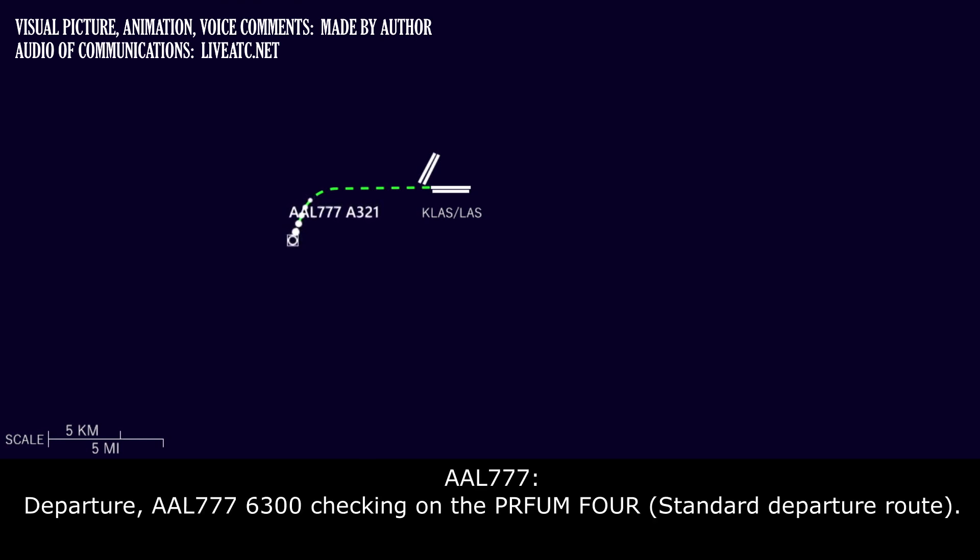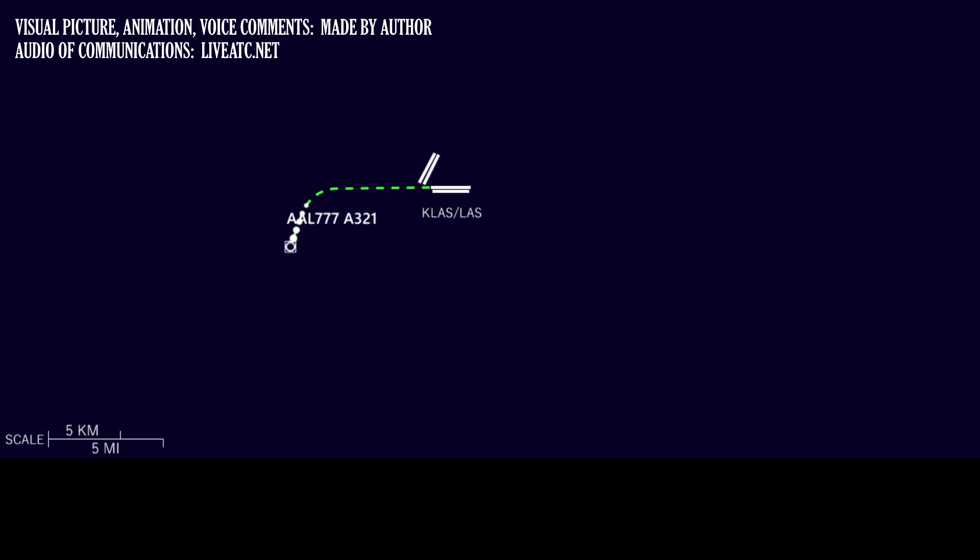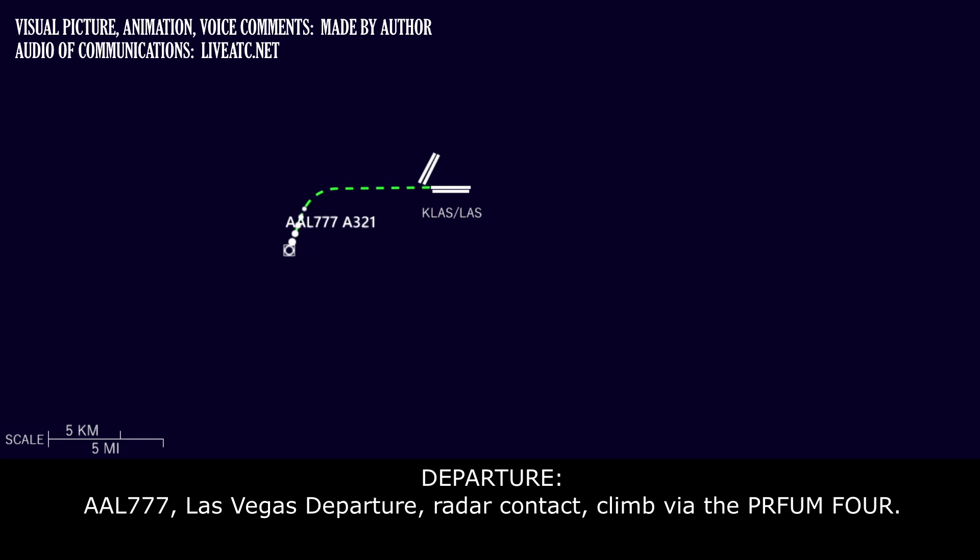At departure, American 777, 6,300, checking on the Perfume-4. American 777, Las Vegas departure, radar contact, climb via the Perfume-4.